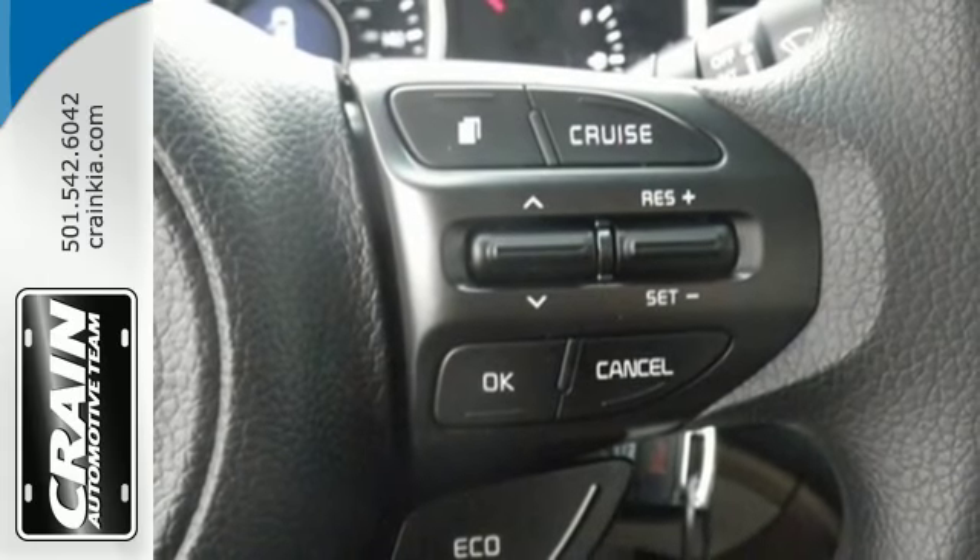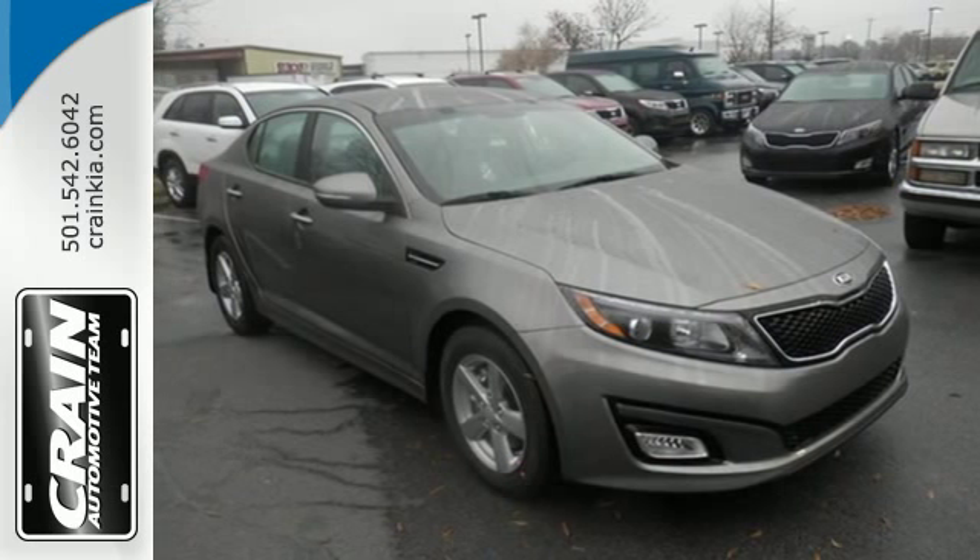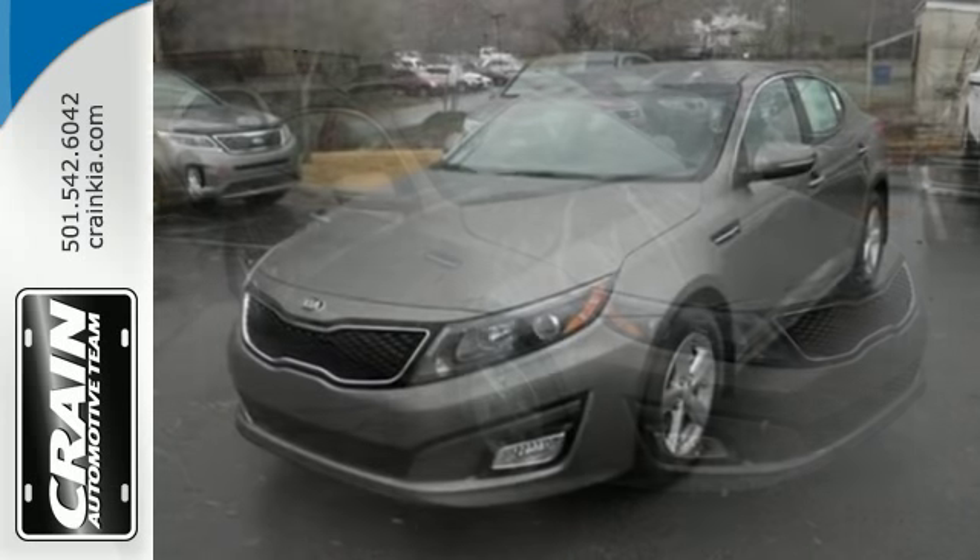A long list of conveniences begin with heated mirrors, keyless entry, a cooling glove box, and Bluetooth. For superior style and comfort,